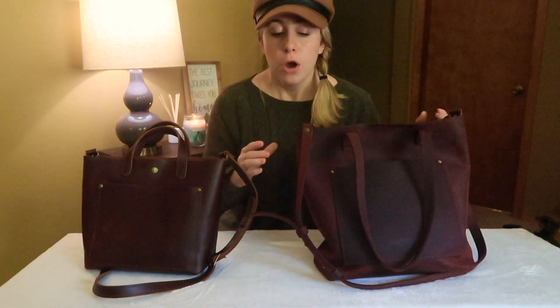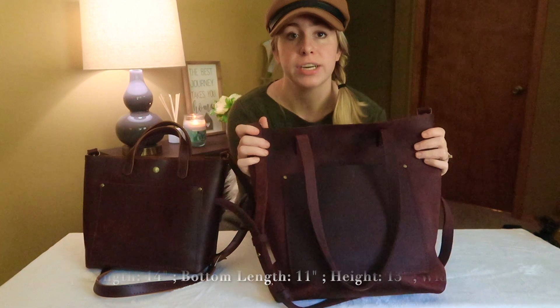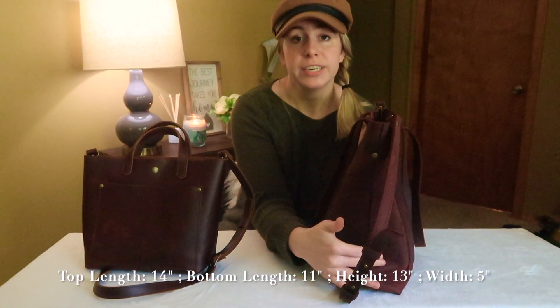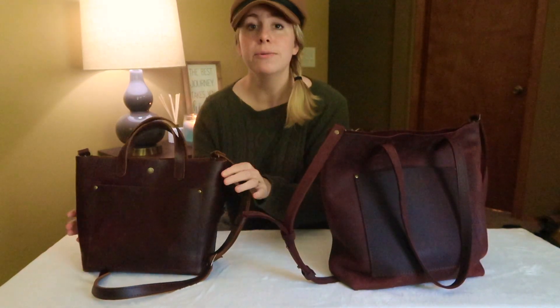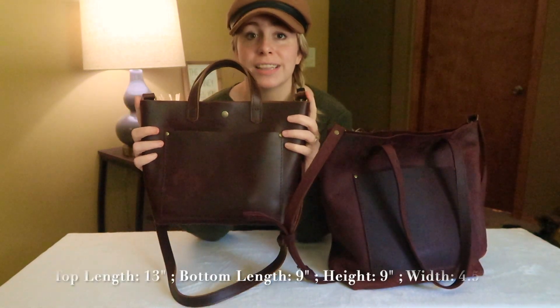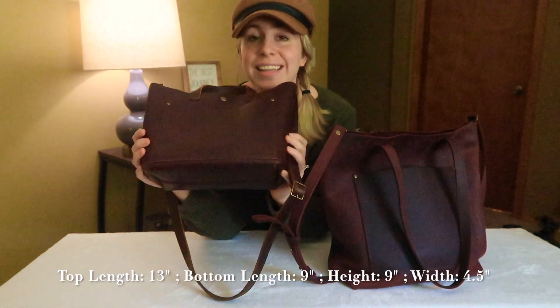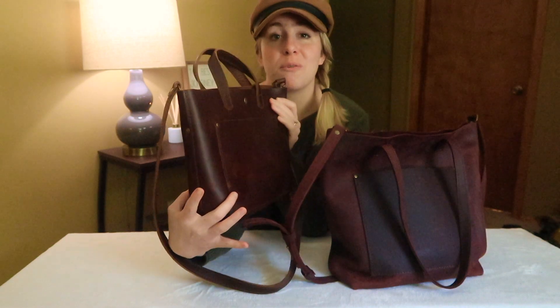Let's get into the dimensions first — that's obviously the most basic difference between the two. Starting with the crossbody tote: it has a top length of 14 inches, narrows to 11 inches at the bottom, stands 13 inches high, and has a width of 5 inches. Then the mini crossbody tote is 13 inches in length, narrows to a base of 9 inches, stands 9 inches tall, and has a width of 4.5 inches.